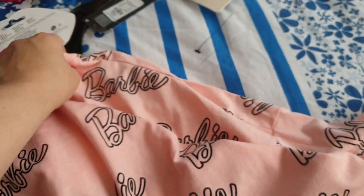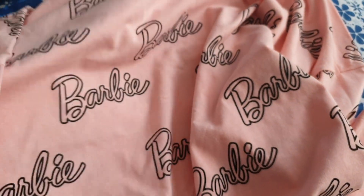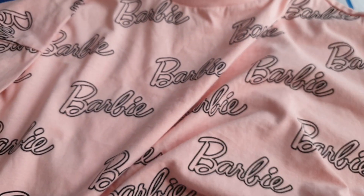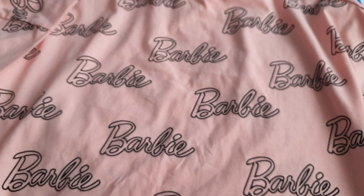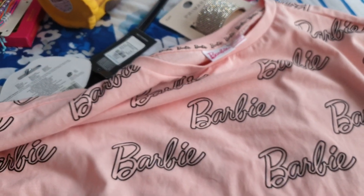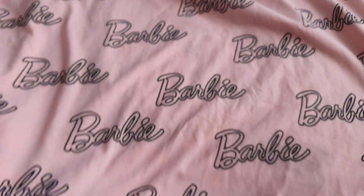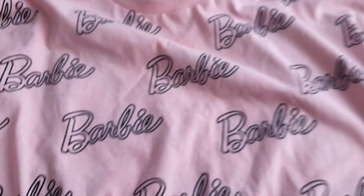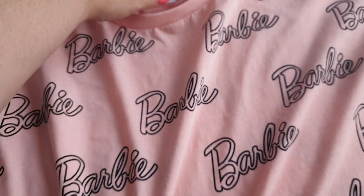Also, you know I love Barbie. This is a new Barbie top that I can't remember seeing the last time I was in Primark about five months ago. I've got some Barbie T-shirts from months ago, but this might be a newer version. It's just a light pastel pink and, as you can see, it says Barbie all over it. Love it — I love a bit of Barbie.